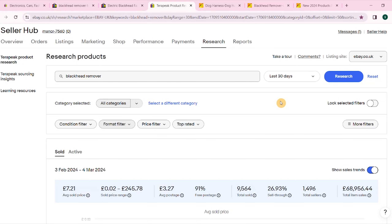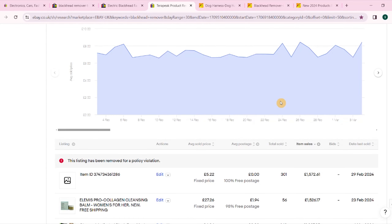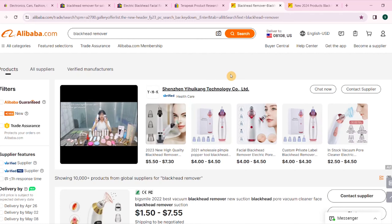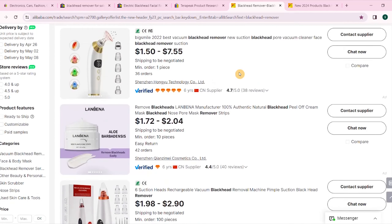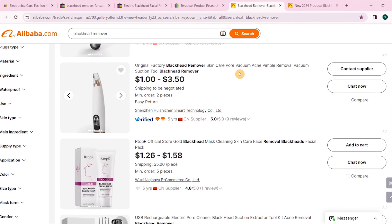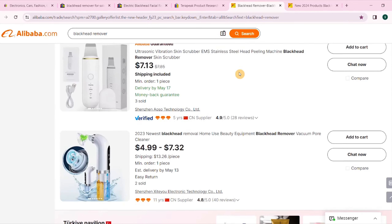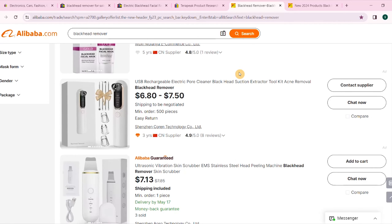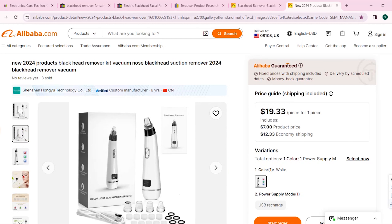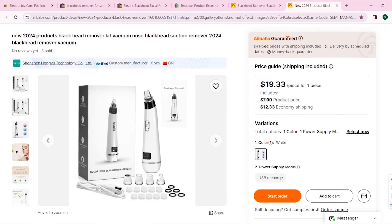To be successful on eBay in terms of branding your store, there are so many ways to beat the competition. Now we need to come over to Alibaba.com to see if the product is available for us to import. Type in 'blackhead remover' and scroll down to find the exact same product. I can see the same product we were just looking at on eBay, and this supplier has been on Alibaba for six years, which is good. You need to contact suppliers using Alibaba — I've made a video on my channel, so make sure you check that out.